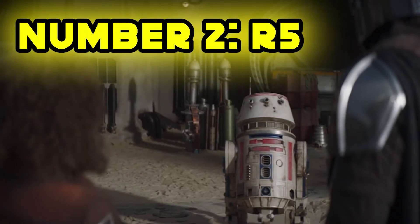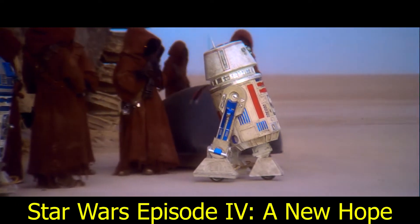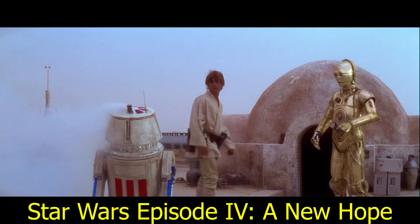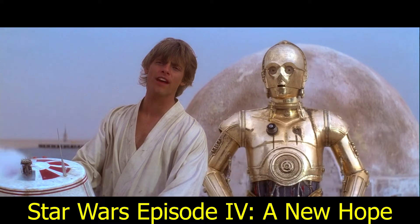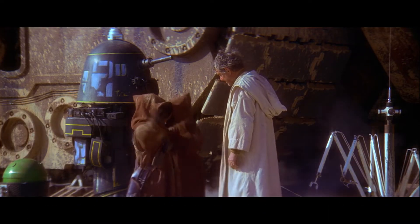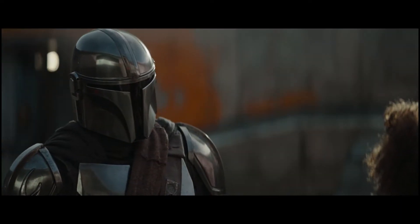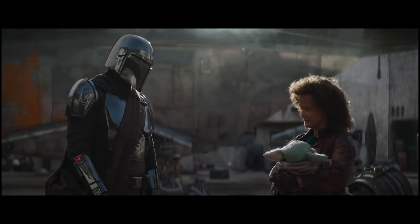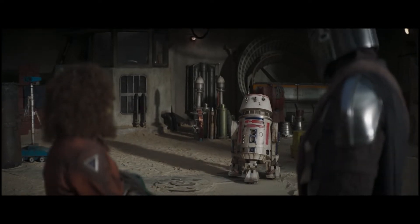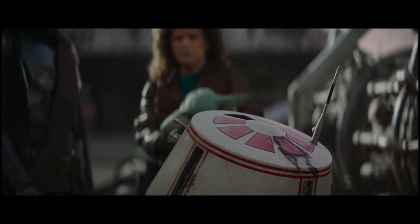Number 2: R-5. When Mando returns to Tatooine in his search for other Mandalorians, he is greeted at the starport by Amy Sedaris' character, Heli Motto. When he asks her for a map, she summons a droid who is a bit slow to respond. That is the same R-5 unit with a bad motivator from Star Wars Episode IV: A New Hope — you can even see the scorch marks from where the droid popped its top.